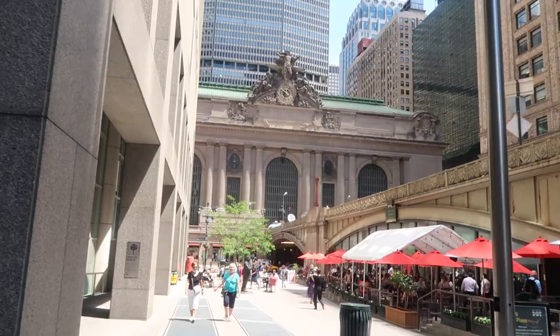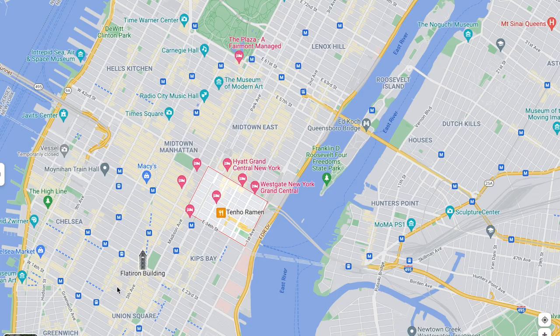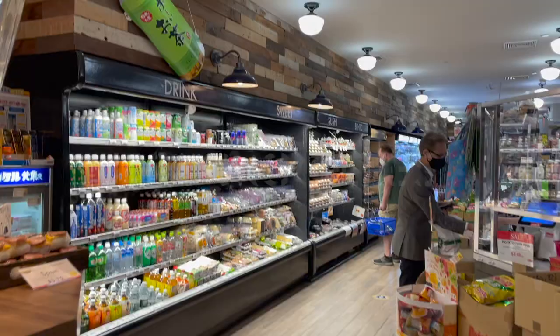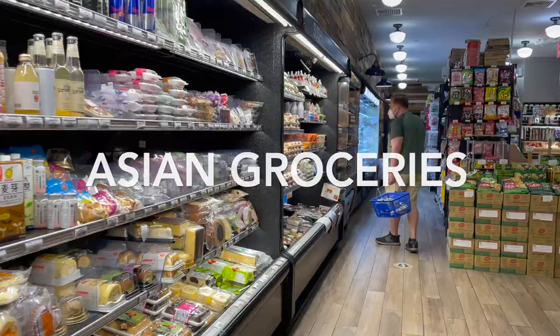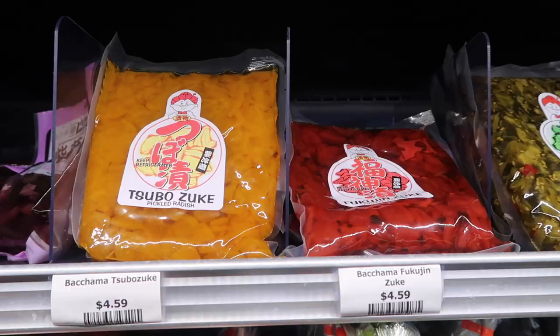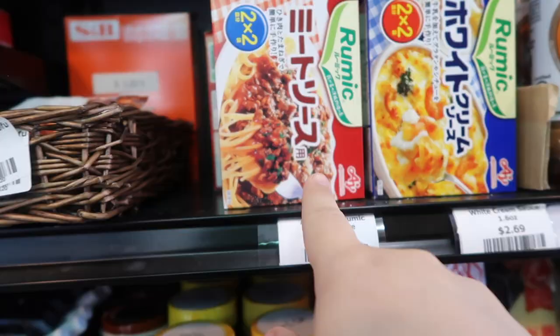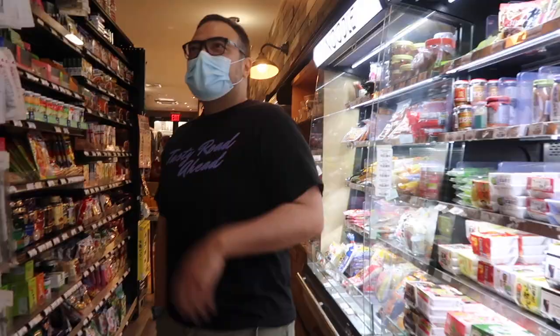This is it friends, our last episode in New York City. We're doing a little stop in Murray Hill to check out Katagiri Japanese Grocery, one of the many Asian grocery shops that we visited while we were here. This one was just at another level. Open since 1907, they've been bringing quality specialty items that are hard to find in other shops.